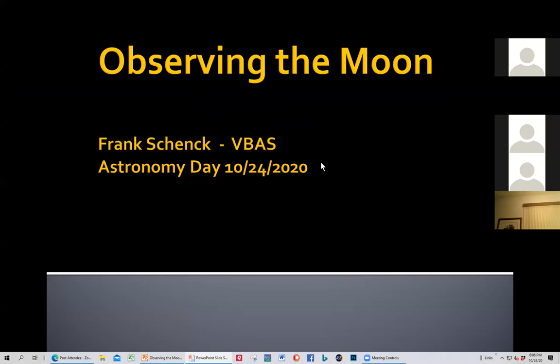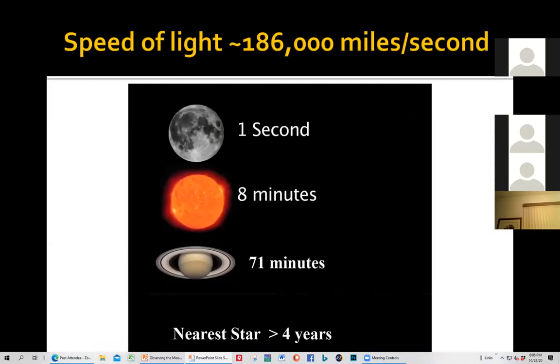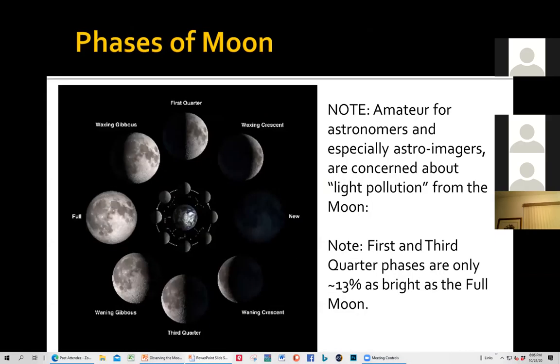Okay, observing the moon. First I'll give you some interesting facts about our moon. Speed of light is 186,000 miles a second. It takes about one second for light to get from the moon to us, eight minutes for the sun, 71 minutes for Saturn, and four years for the nearest star. The moon has phases — it goes from new, where you don't see the moon at all, all the way up to first quarter, full, third quarter, and back to new. It takes approximately a month — the word 'month' actually came from the word 'moon.'